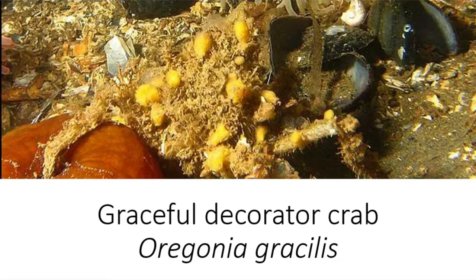Hello and welcome back to Tea in the Deep Blue Sea Species Spotlight Series. This week I'm going to be talking about the Graceful Decorator Crab, Oregonia gracilis.